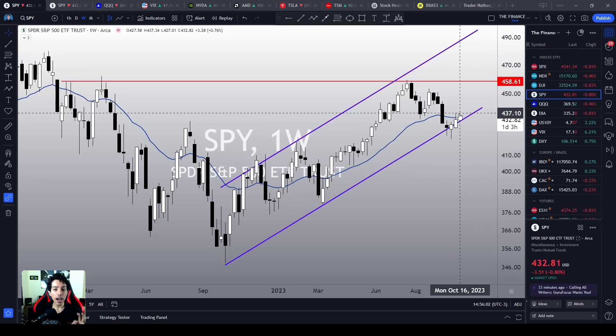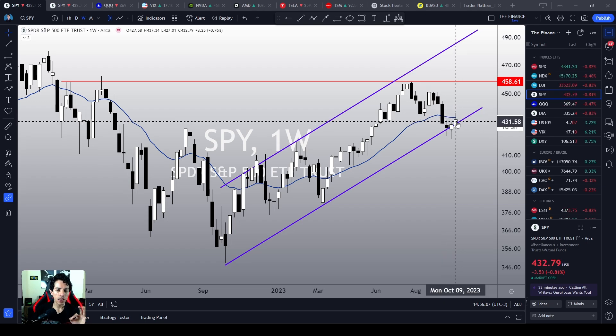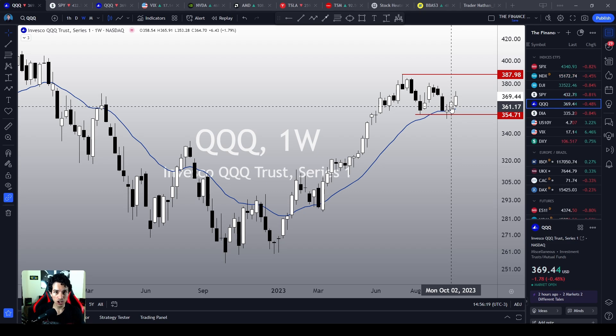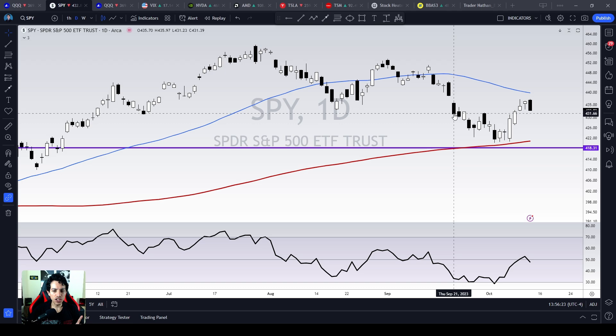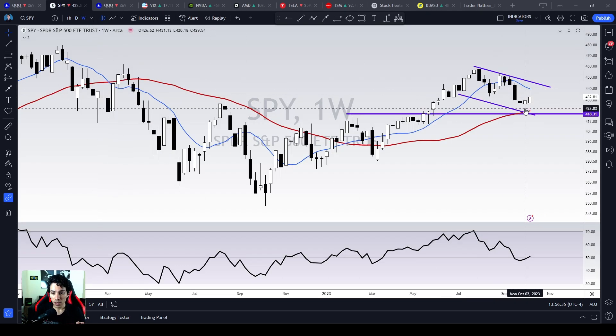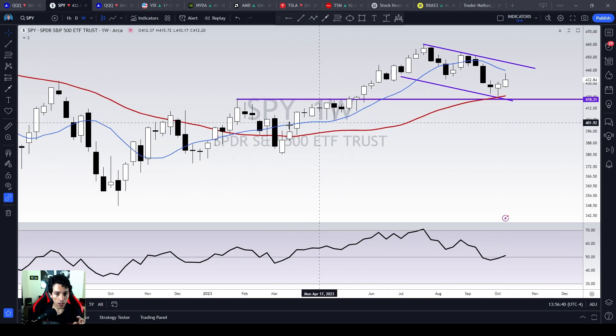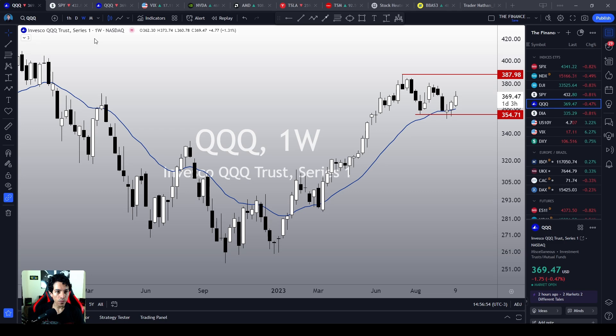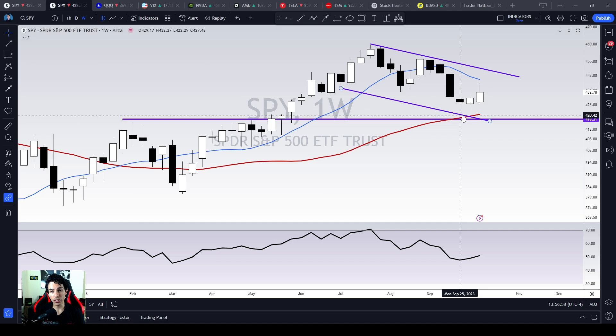If we take a look at SPY, SPY is reacting above a critical support level, just at the bottom level of this ascending channel. And it is a good reaction. QQQ is also reacting just above its main support levels on the weekly chart. SPY on the daily chart was extremely oversold last week, and we reacted right when SPY reached the 200 moving average on the daily chart. So we just reached this red line, the 200 moving average, and then we did a phenomenal bullish reaction.